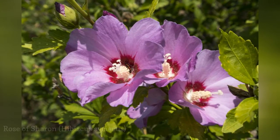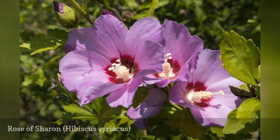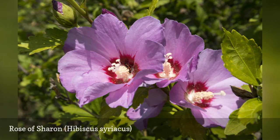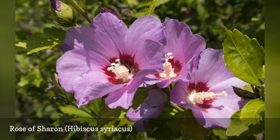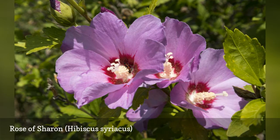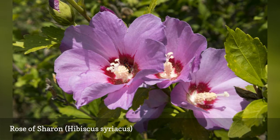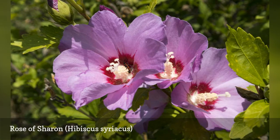As a flowering bush of late summer with a long blooming period, Rose of Sharon helps bridge the gap in yard color between other plants' spring and fall blooms. In fact, these beautiful flowers will rebloom until the first frost. Rose of Sharon is also easy to grow and is tolerant of a wide range of soils and growing conditions. Flowers are produced on new wood, so prune to maintain shape in early spring.